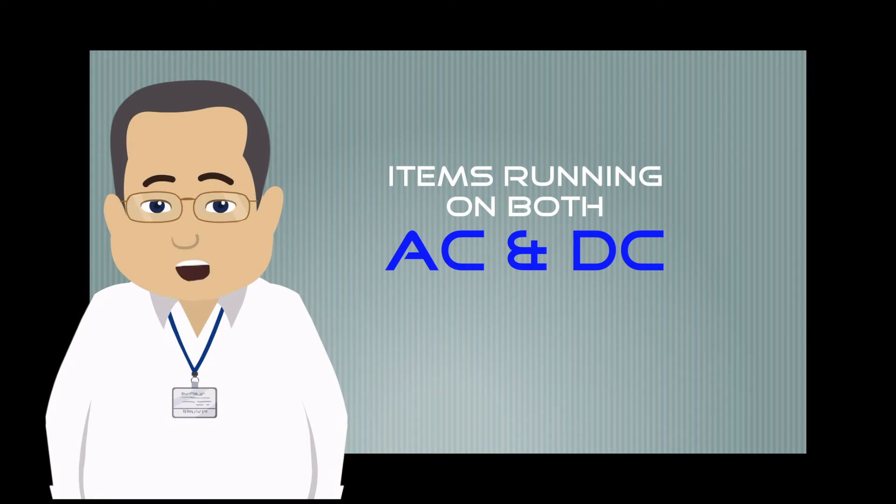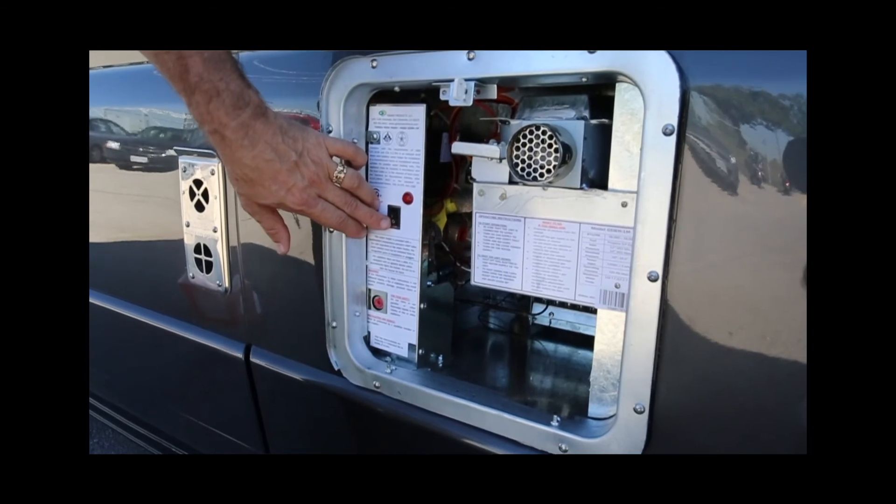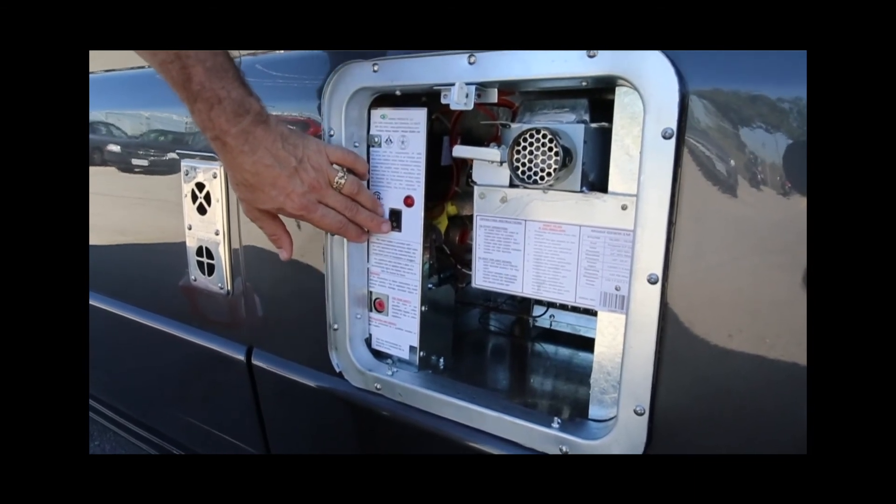The following items are hooked up to both AC and DC. Your Truma water heater and Aldi heating systems are both AC and DC.